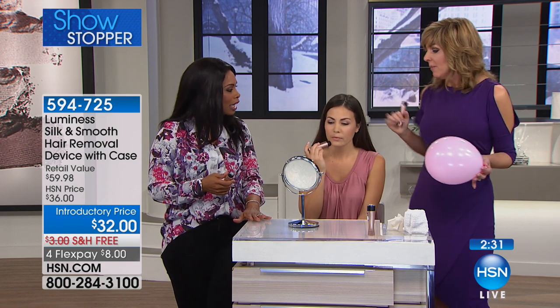I even like that it takes a double-A battery — not some weird battery you have to go to a specialty store to buy. Mine lasted months and months even doing my legs with it.